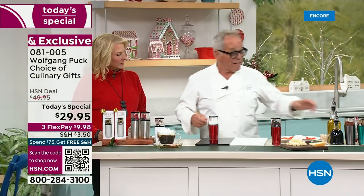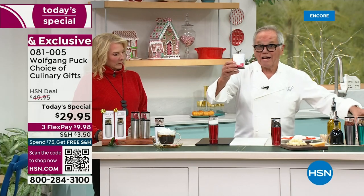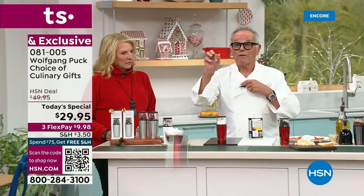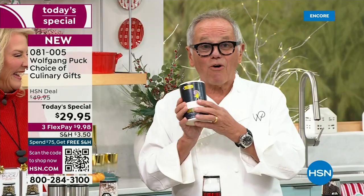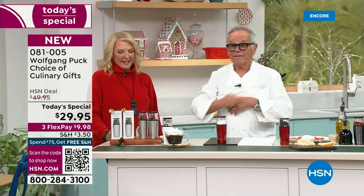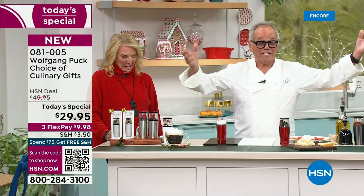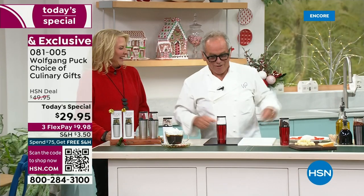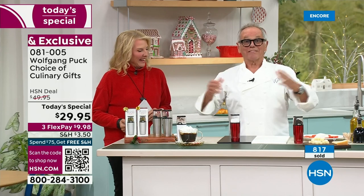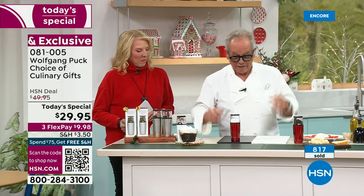It's so much better than pre-ground pepper from a jar. How many of you have pepper like that? It says black pepper on it but has no flavor — throw it away. Iodized salt is not good for your heart — throw it away. Now you get my spice mills. That's a whole different world.